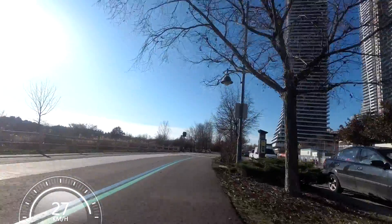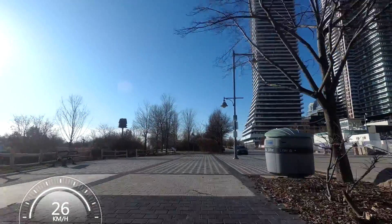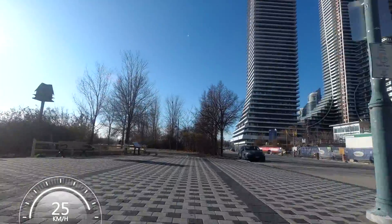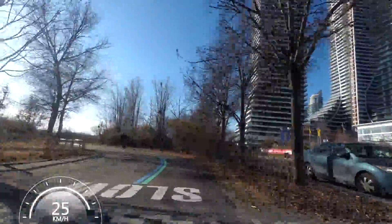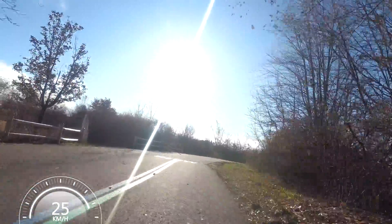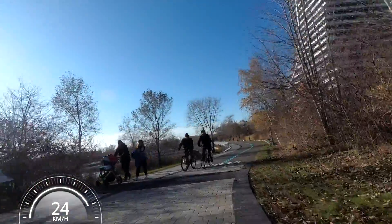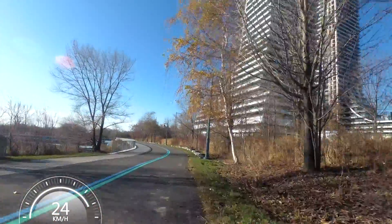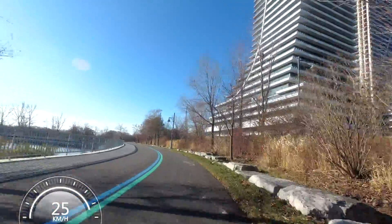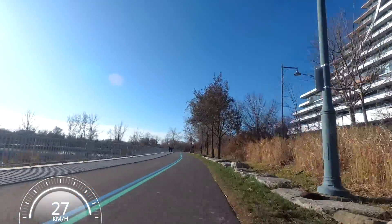For a good part of the summer - probably most of the summer - this trail was under construction, and that meant that you had to ride on the road that was over there to the right of where I'm riding now. It's a fairly quiet neighborhood road, but a separated multi-use trail is certainly preferable.